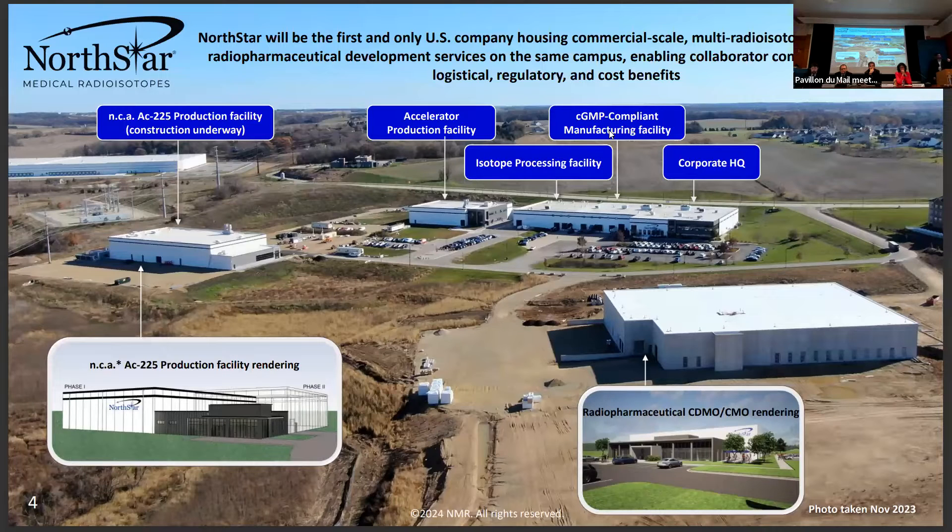Each one of those buildings houses two rototrons, which irradiate a target from opposite sides. What we're really going to focus on is the actinium production building — this is a separate building where we start with a Radium-226 target. Having a separate building means it can be contained and developed with the safety of using radium as the focus, not spread throughout the whole site. I'll also highlight the CDMO-CMO building, which is also taking shape rather rapidly.